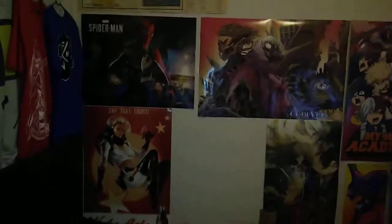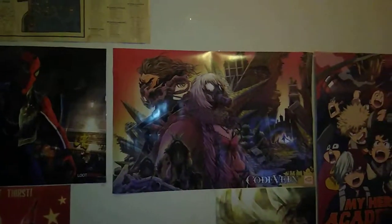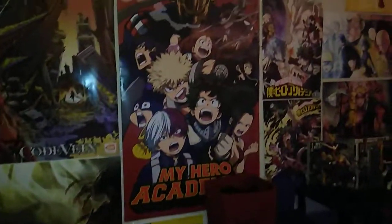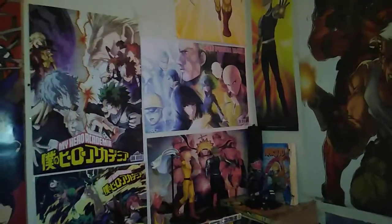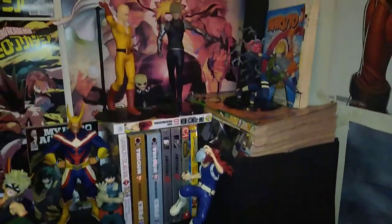Just redid the room again, moved all the posters, so now they're all lined up, put that poster up which wasn't for Code Vein. This is now THE anime corner since all the anime posters and figures are sitting there.